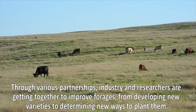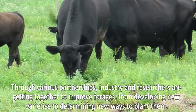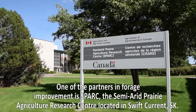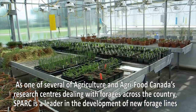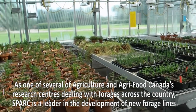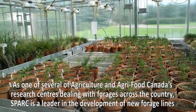Through various partnerships, industry and researchers are getting together to improve forages, from developing new varieties to determining new ways to plant them. One of the partners in forage improvements is SPARC, the Semi-Arid Prairie Agriculture Research Centre, located in Swift Current, Saskatchewan. As one of several Agriculture and Agri-Food Canada research centres dealing with forages across the country, SPARC is a leader in the development of new forage lines.